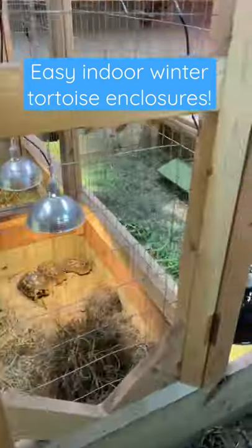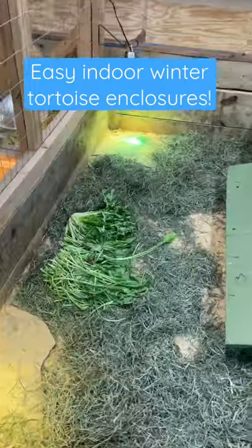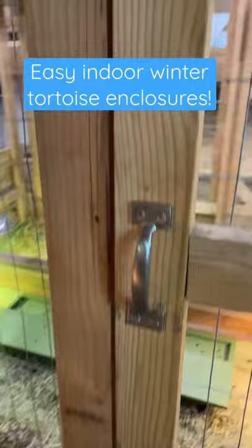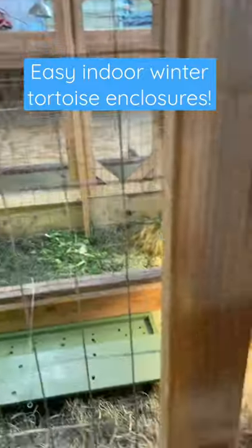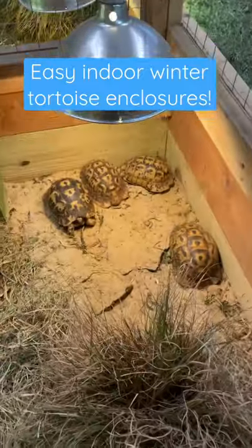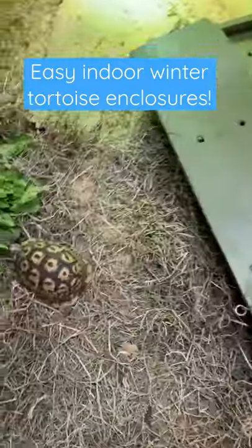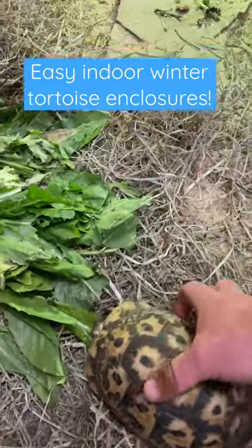It's November, which means I'm actively in the process of bringing a lot of our tortoises indoors that cannot safely hibernate out here in South Jersey. For example, that means some of the Greek tortoises — these in particular are Libyan Greeks, or Sereniakin tortoises.